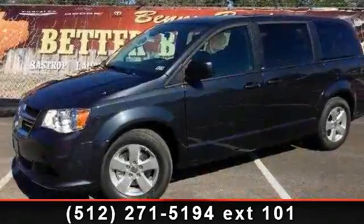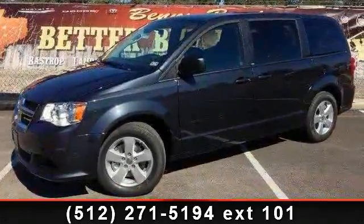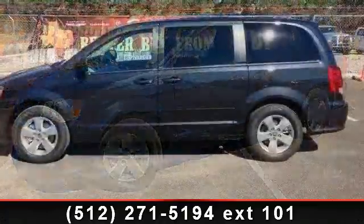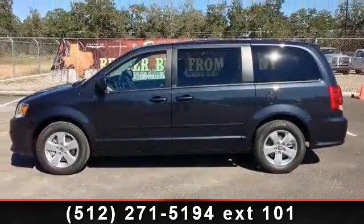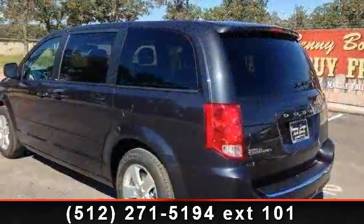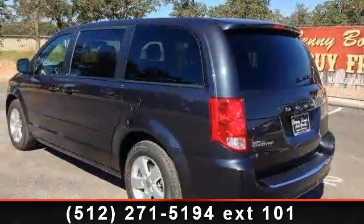Check out this 2013 Dodge Grand Caravan SE. If you are looking for a first-rate auto, this one could be yours today. This vehicle comes with a reliable six-cylinder engine connected to a smooth-shifting automatic transmission.